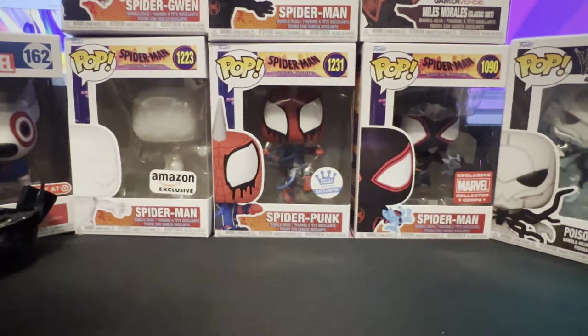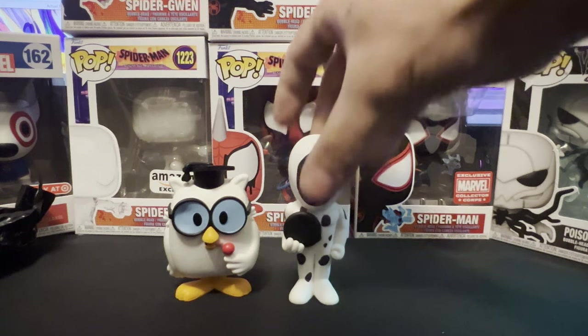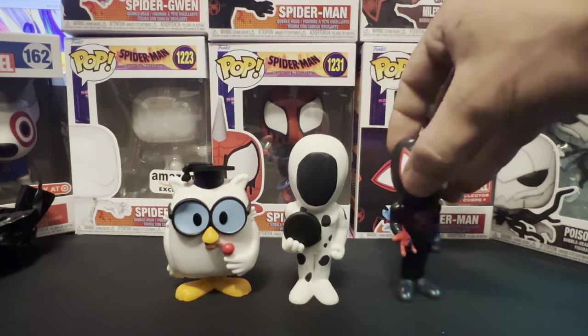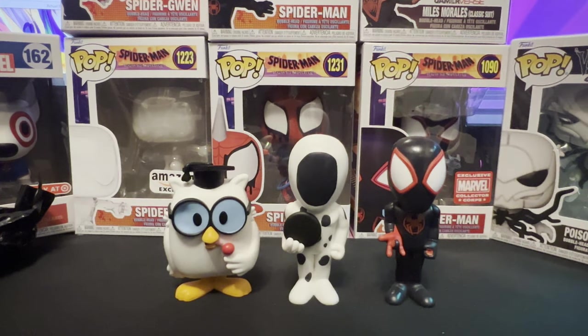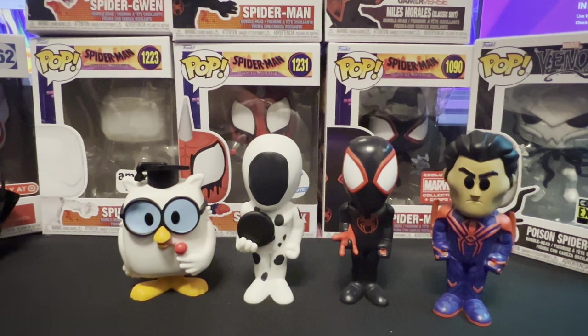Alright guys, that's all the sodas for today's video. If you guys would like to see more, please leave a like and subscribe. Leave a comment down below of any sodas you would like to see me open, and I'll hopefully be able to open them in the next video. Here are all the sodas that we opened today — let me know which one you guys liked the most. I'll see you guys in the next video.